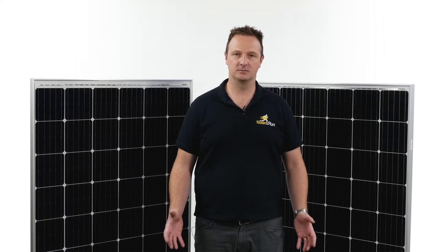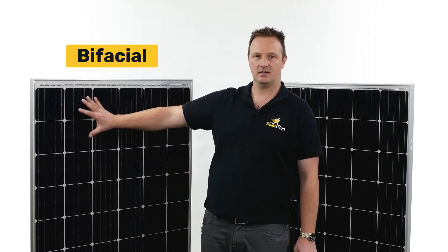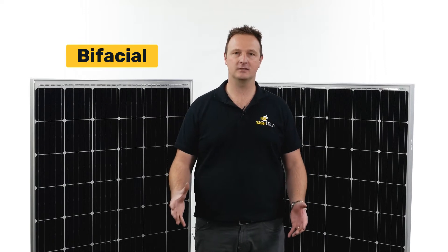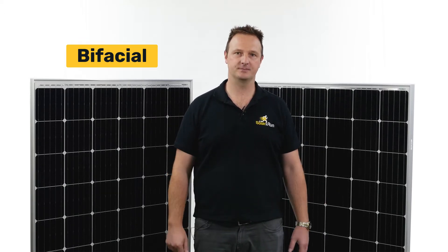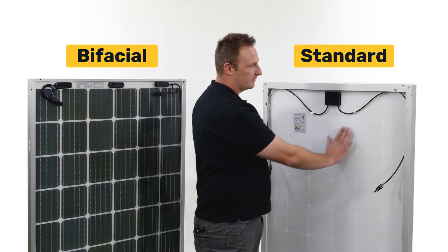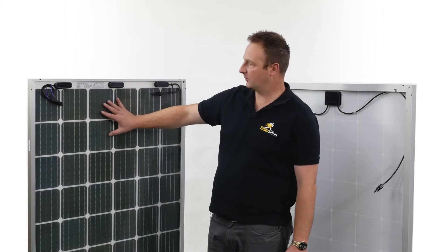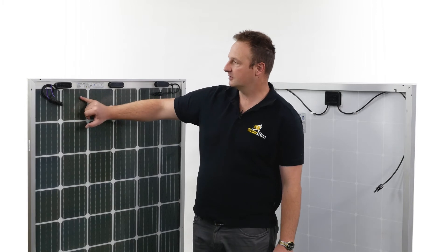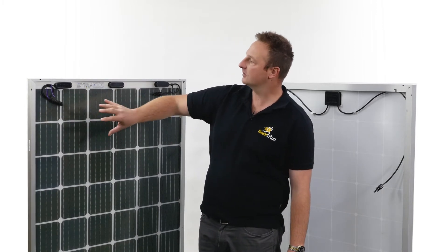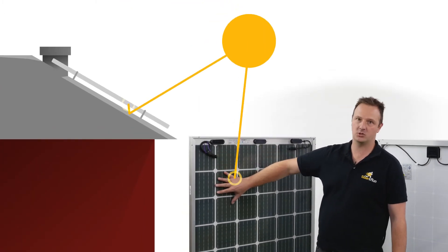What is a bifacial panel? Both panels behind me have Mono PERC technology, but this one here is bifacial. The only way you can really tell is by flipping them around. Here is the difference: on a standard Mono PERC, they've got a white laminate sheet behind. With the bifacial panel, you can actually see the cells. What happens is sunlight will come through the panel and reflect off either the tile or tin, and hit the back of the panel to produce extra power.